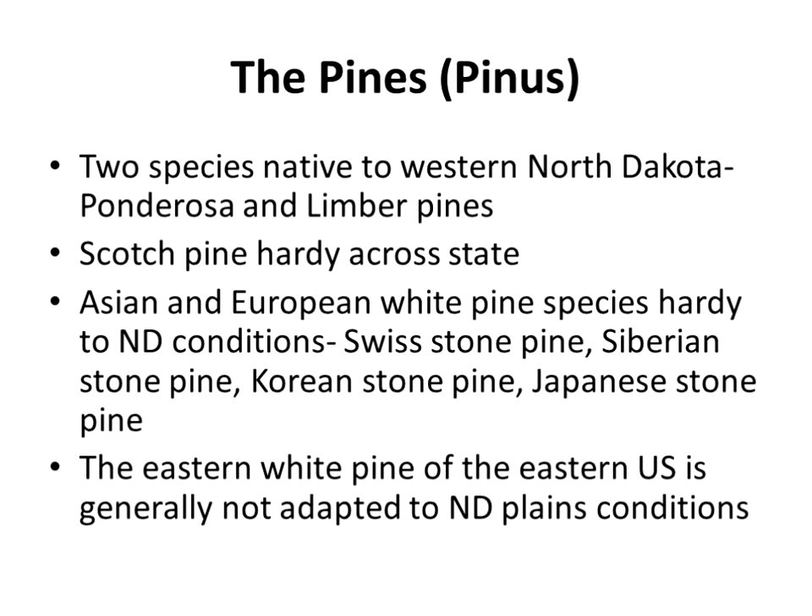I'm going to talk about some of the different groups of conifers in the state — a non-technical run through of conifers commonly used in North Dakota and a few that maybe could be used a little more. The pines: there are two native species of pine in North Dakota. In the western part of the state, we have ponderosa pine and limber pine, both native. Scotch pine from Europe and Asia is used across the state. We also have Asian and European white pine species called the stone pines.